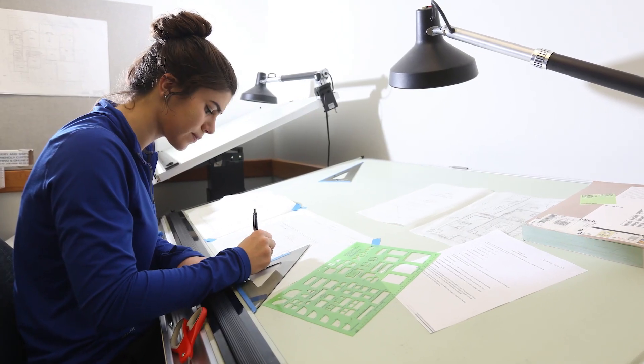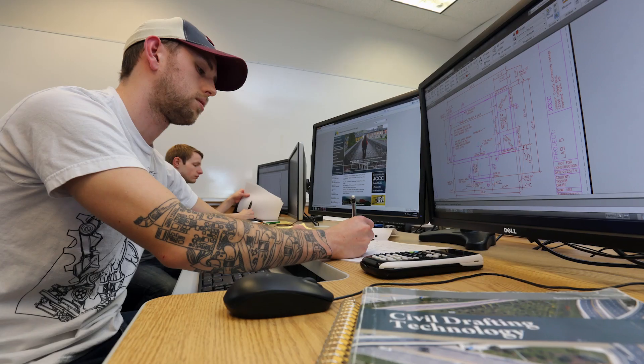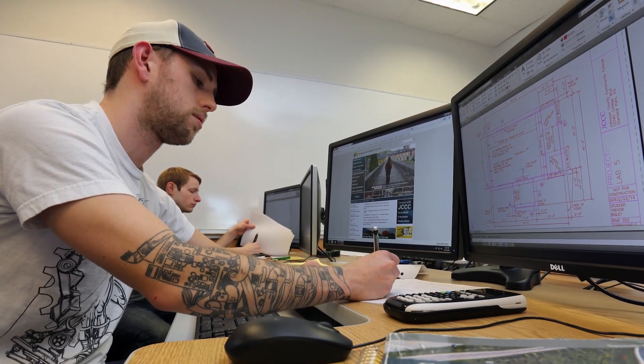You may be able to gain credit through prior learning if you have taken certain high school courses, college courses, or have industry experience in an applicable design field. This may help you complete your degree in under two years. Please contact me if you have any questions about the program, and we look forward to helping you start your drafting and design career here at Johnson County Community College.